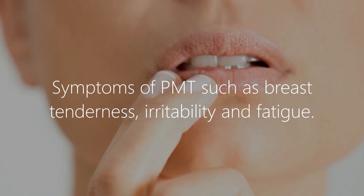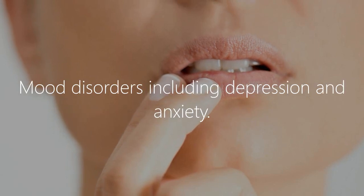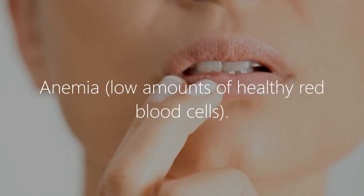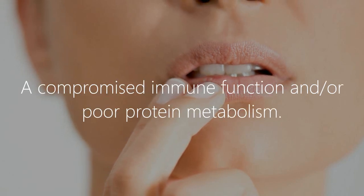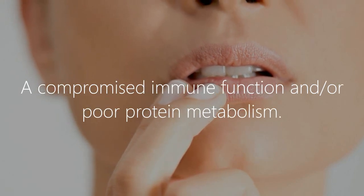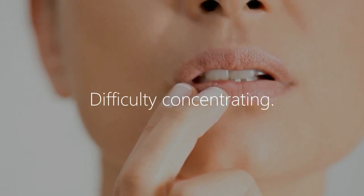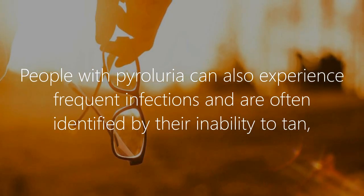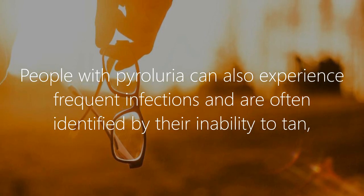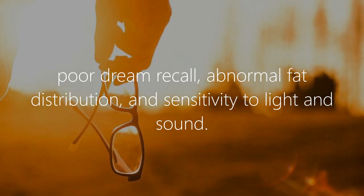Signs of deficiency include: symptoms of PMT such as breast tenderness, irritability, and fatigue; mood disorders including depression and anxiety; anemia; low amounts of healthy red blood cells; compromised immune function; poor protein metabolism; muscle weakness; and difficulty concentrating. People with pyroluria can also experience frequent infections and are often identified by their inability to tan.